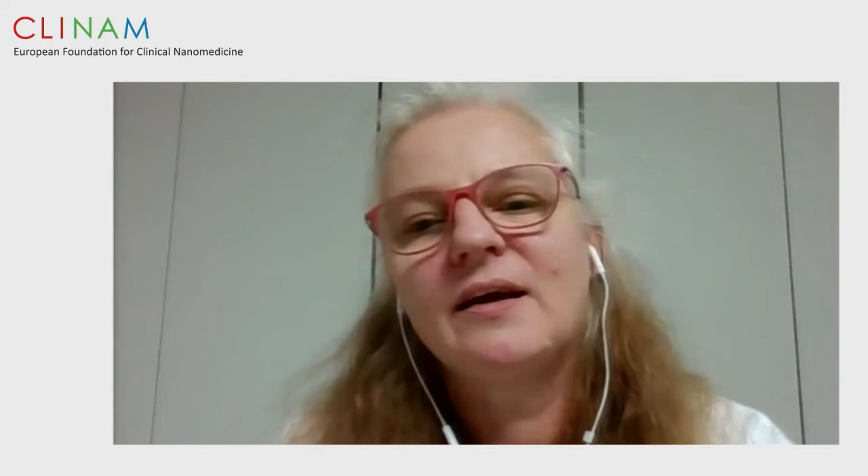The next speaker will be Karin Abitohabi from Novartis, senior fellow in cell and gene therapy in Basel, talking about development of a cell therapy with gene-modified primary cells. Karin, the stage is yours. I will take you now to a totally different world — the world of cells. I live in developing processes for primary cells, and we also do gene modifications of those cells. I will talk about the challenges and how we go about the development.